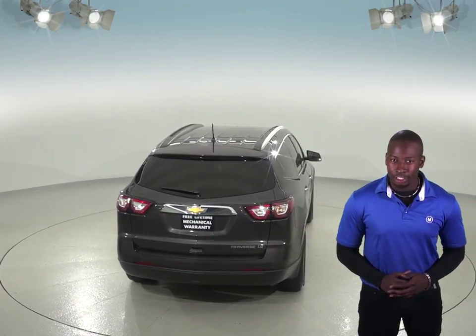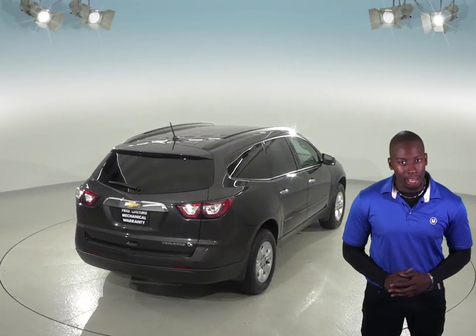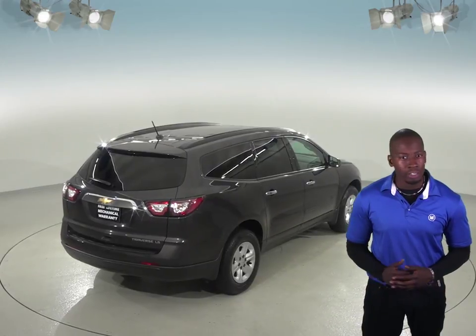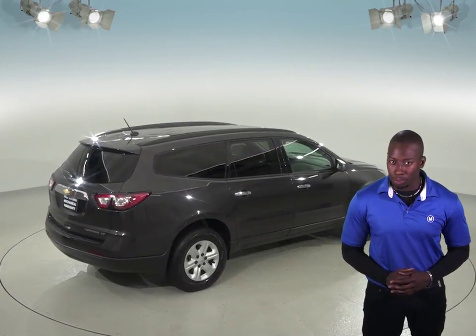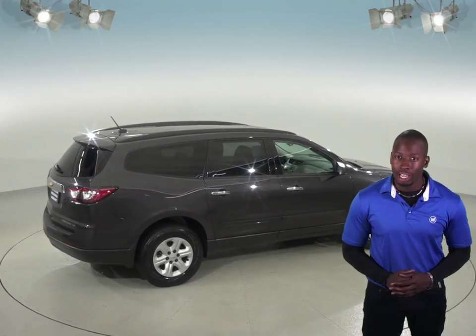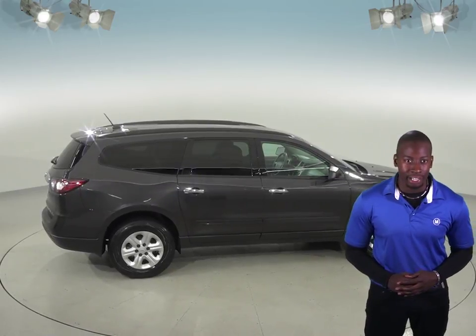Under the hood, this Traverse has a 3.6L V6 engine and a 6-speed automatic transmission. It's even passed our extensive 172 point inspection, so we know that this is a reliable SUV. We'll even keep it reliable with our free lifetime mechanical warranty for as many years and as many miles as you own it.